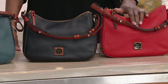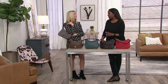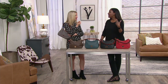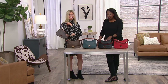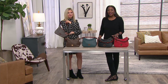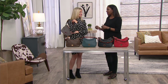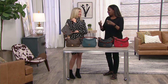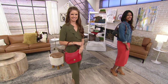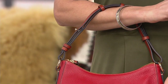For collectors, maybe you're looking for a color you don't already have. I have multiples of the same bag in different colors because I love the silhouette and I know I'm going to wear it. You can rotate styles and colors — opening up those Dooney dust covers in your closet and rediscovering a bag is such a fun moment.